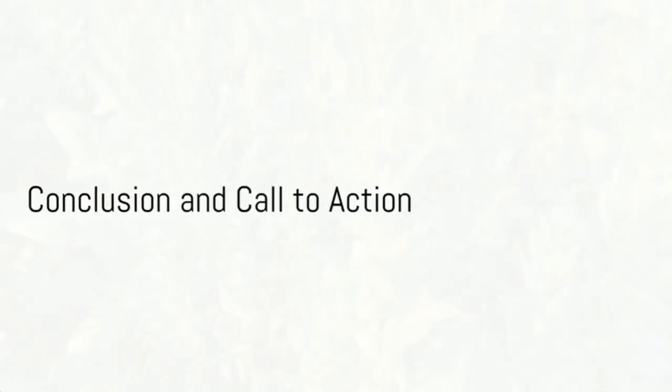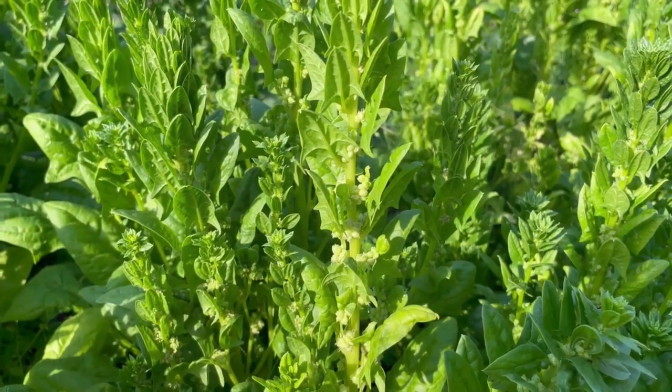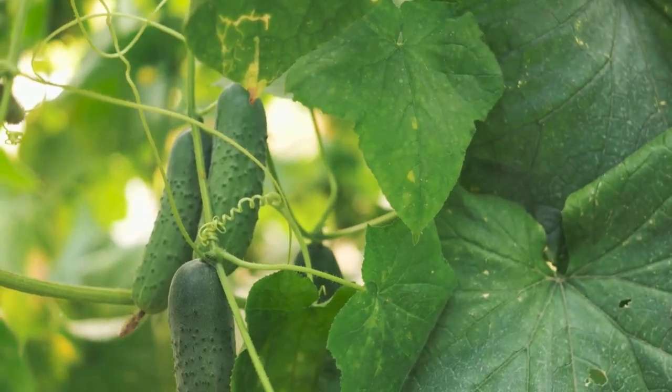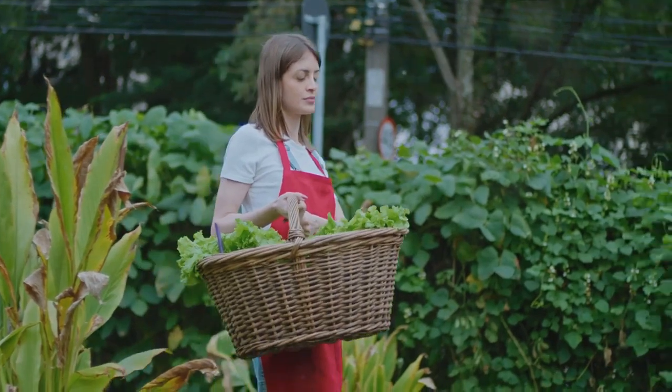So, there you have it — 7 fantastic crops for continuous production: spinach, kale, Swiss chard, zucchini, radishes, green beans, and lettuce. All bringing immense value to your garden. Each offers unique benefits, ensuring a bountiful yield.